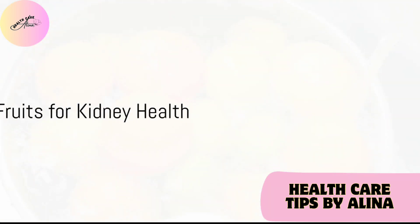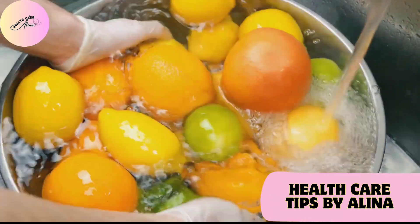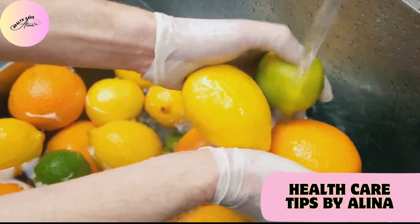Citrus fruits, such as oranges and lemons, are nature's cleansers. Their high citric acid content can help prevent kidney stones, so go ahead and add a zesty twist to your water or enjoy them as a refreshing snack.